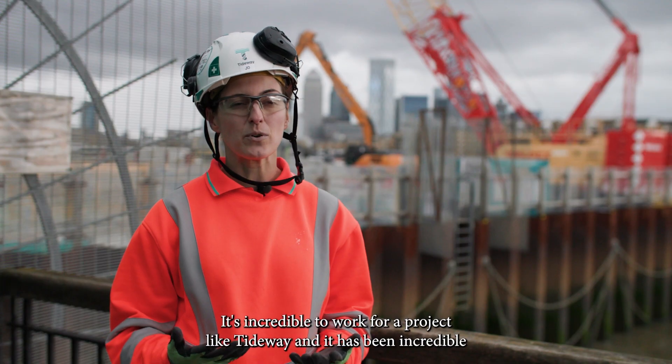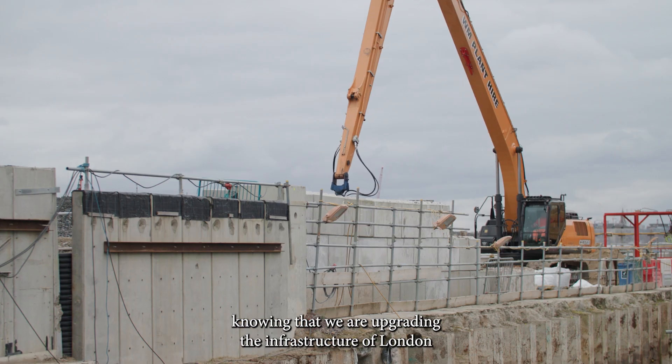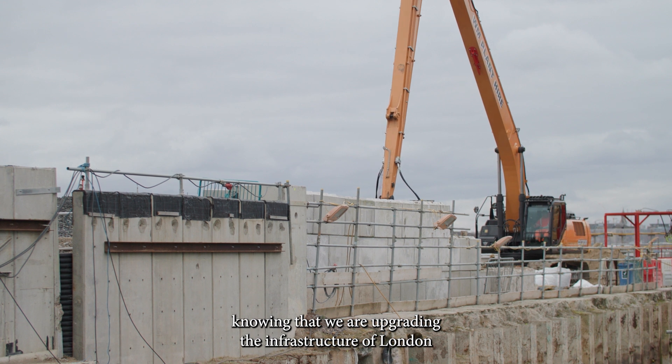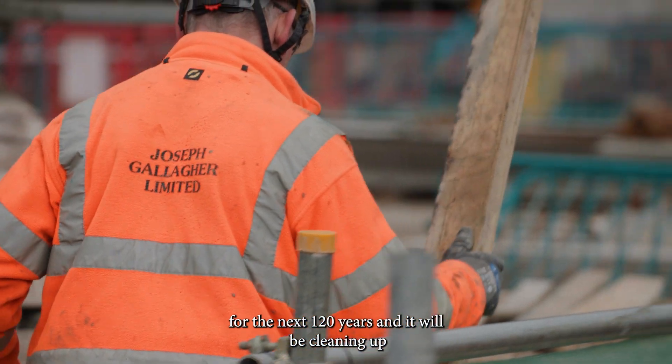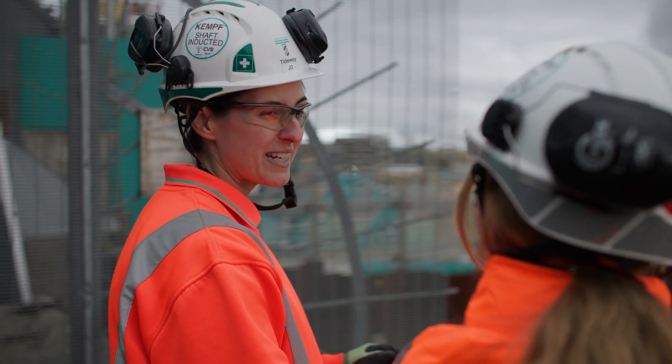It's incredible to work for a project like Tideway, and it has been incredible to work on it for the last five years, knowing that we are upgrading the infrastructure of London for the next 120 years and that we will be cleaning up the River Thames for future generations to come. It is an inspiration.